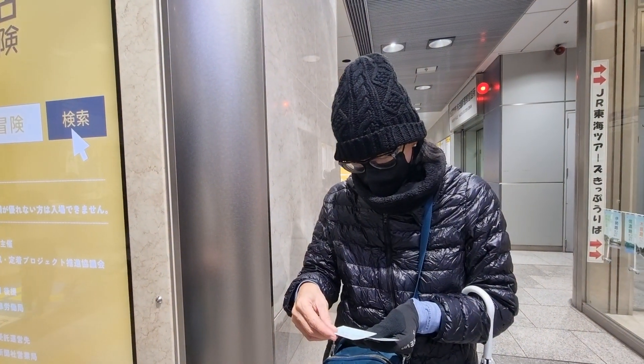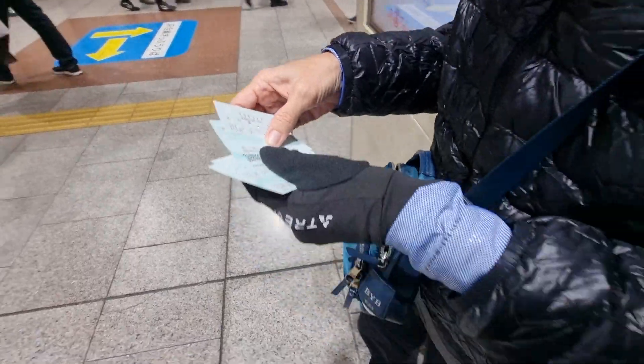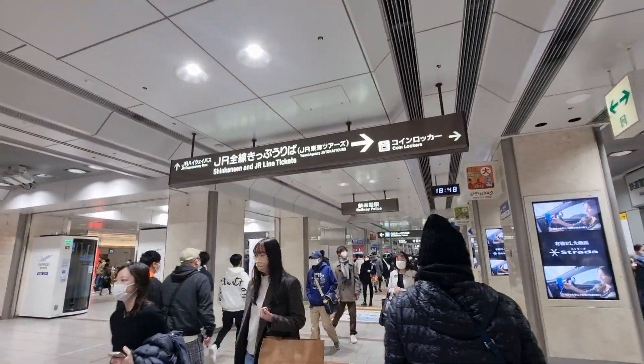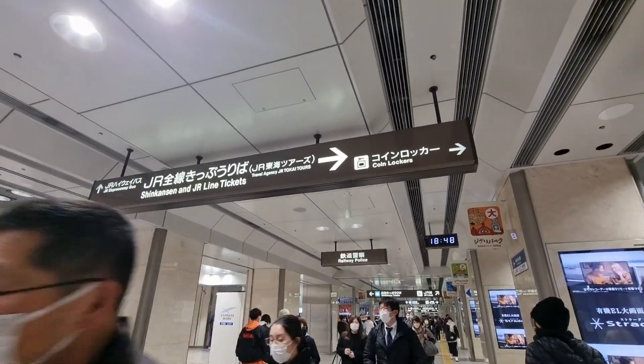This is exciting! Berna, Baron, there are our tickets. Let's follow the signboards — there, Shinkansen and JR Line tickets.